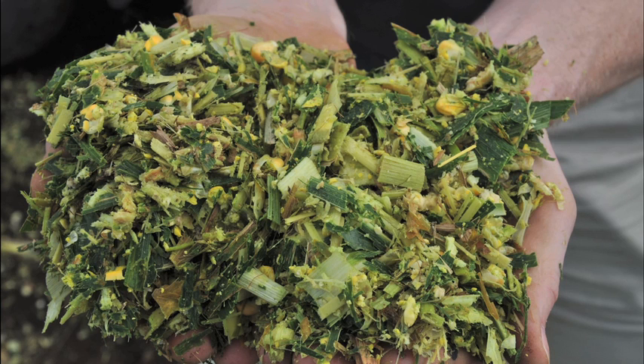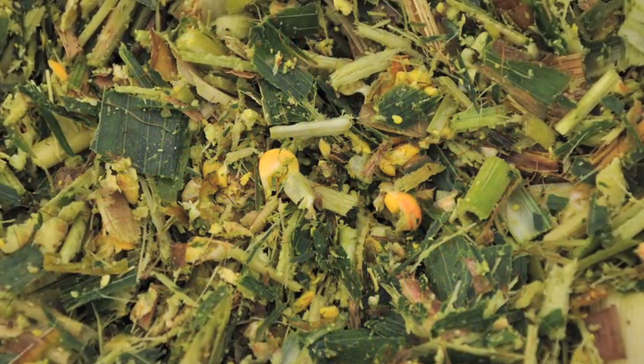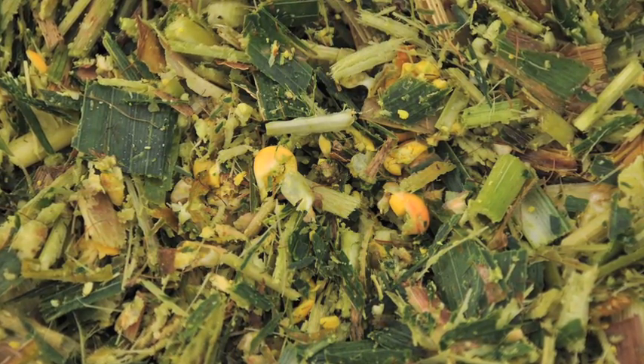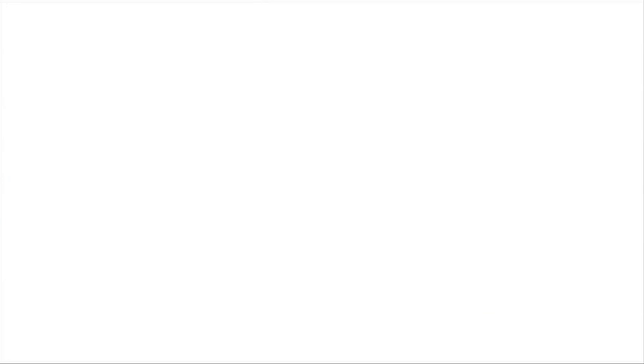We found that the grain was very well broken. The chop length was longer than what we've had before, which suits us better. I think the implications will be better milk production. I would highly recommend this kernel processor or this machine to other farmers.